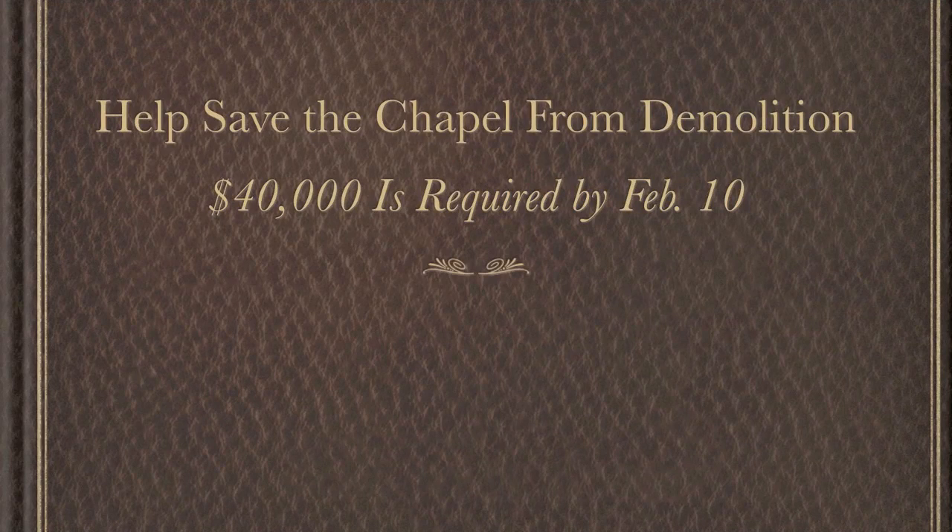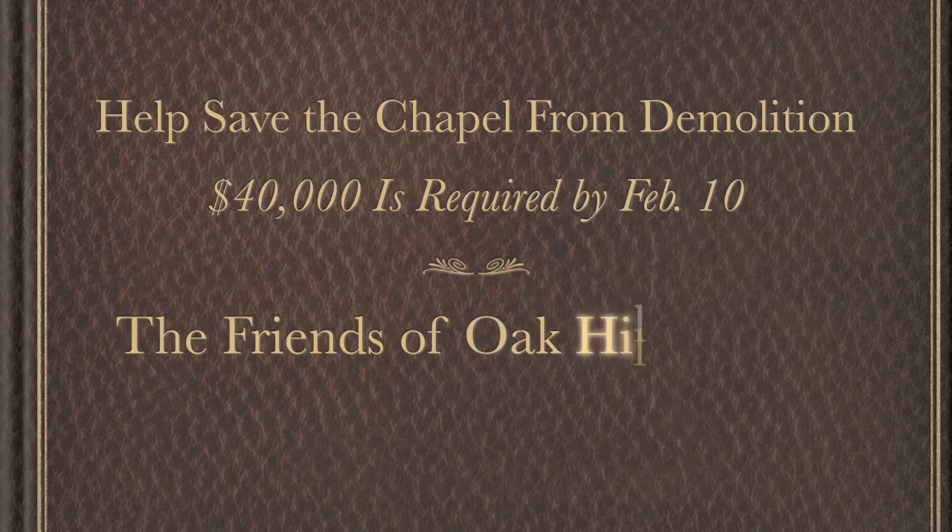Help save the chapel from demolition. $40,000 is required by February 10th. The Friends of Oak Hill Chapel thank you.